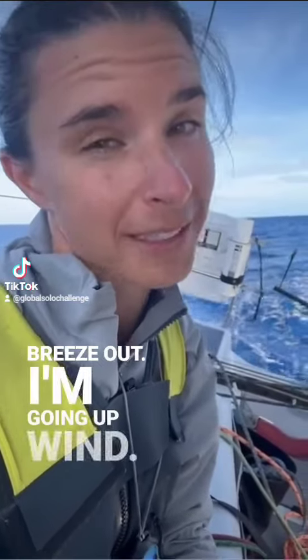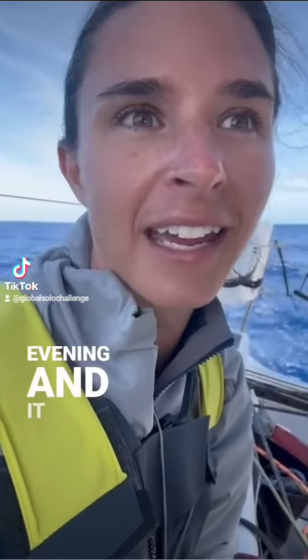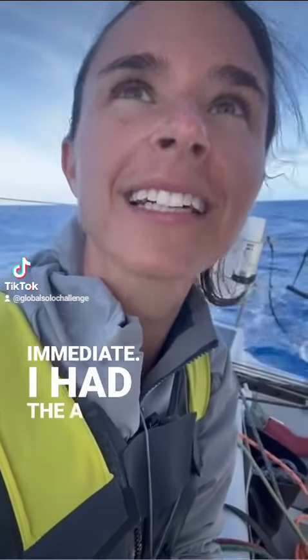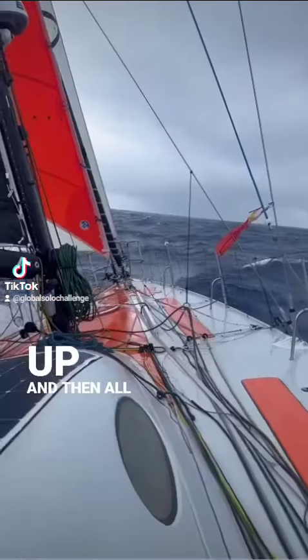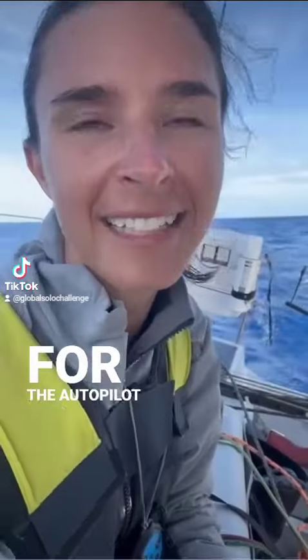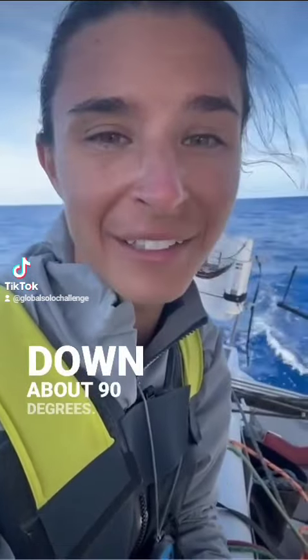I'm going upwind. I crossed the front yesterday evening, and it was pretty much immediate. I had the A5 kite up, and then all of a sudden the whole boat just started turning down because I had it on wind mode for the autopilot, and it turned down about 90 degrees.